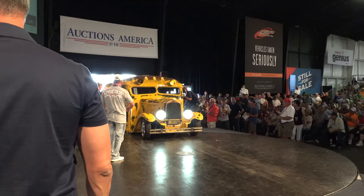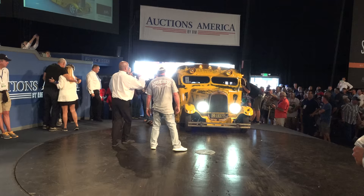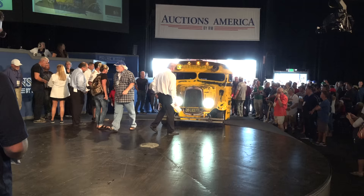This has an LS V8 automatic transmission, custom five-spoke chrome wheels, a very interesting container on the exterior, bench seating throughout the bus — so bring along all your friends.